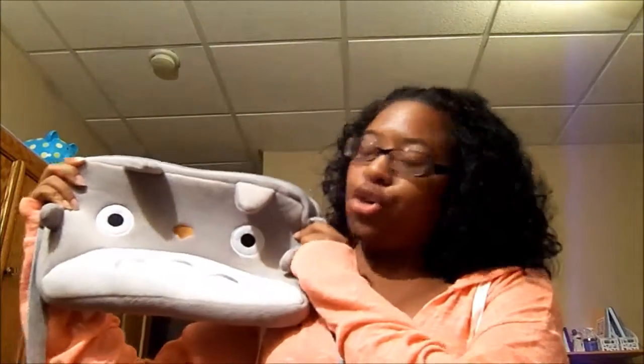So my first June favorite is going to be my messenger bag, and this is the Totoro messenger bag. I actually got this off of Amazon. It was only $10. The shipping was really fast. This is so great. I love it. I've been using it all month and I've been getting a lot of compliments on it.